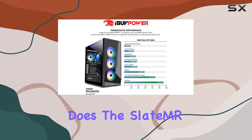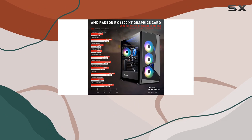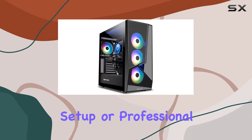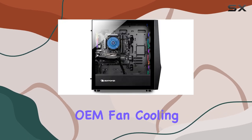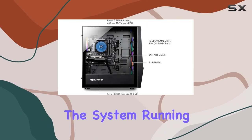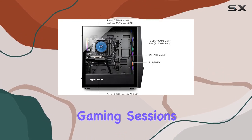Not only does the Slate MR215A excel in performance, but it also boasts a sleek and modern design, fitting seamlessly into any gaming setup or professional workspace. The OEM fan cooling system ensures optimal temperature regulation, keeping the system running smoothly even during intense gaming sessions.